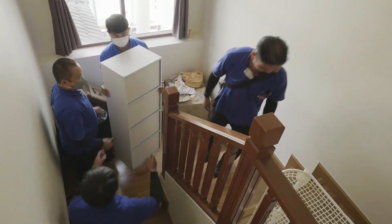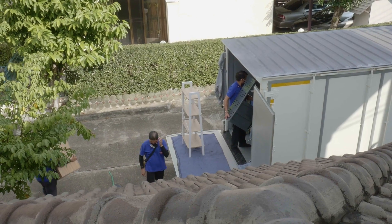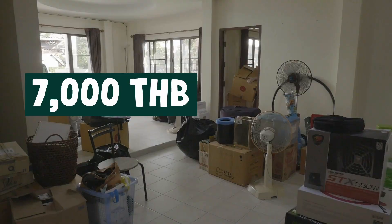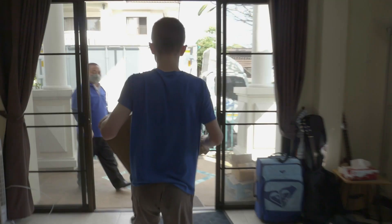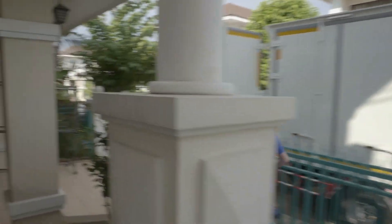Arranging the move was a breeze. I just sent them a simple Facebook message to describe what we needed and when we needed to move. The quote was 7,000 baht, including loading and unloading the truck. We could have had them pack and unpack all our boxes for us, but we did that ourselves with the help of our friends.